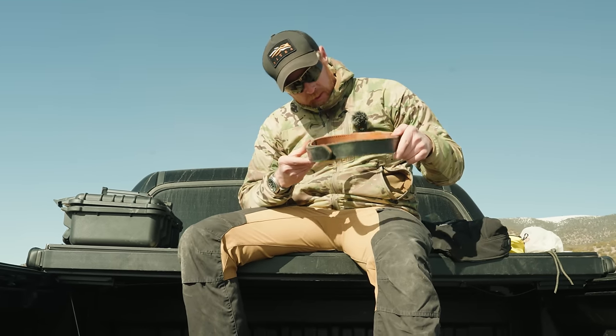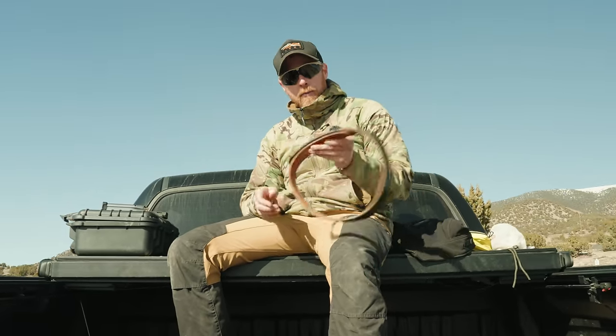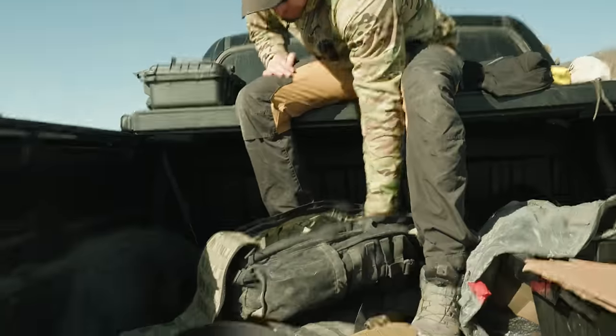A dog lead — about 15 feet long, more of a backup lead. And a backup belt — a leather belt I learned about from Travis Haley, just in case I ever needed it.